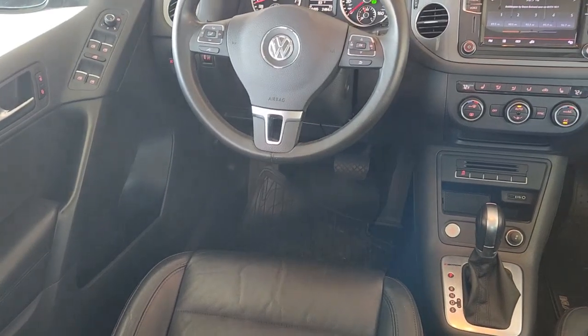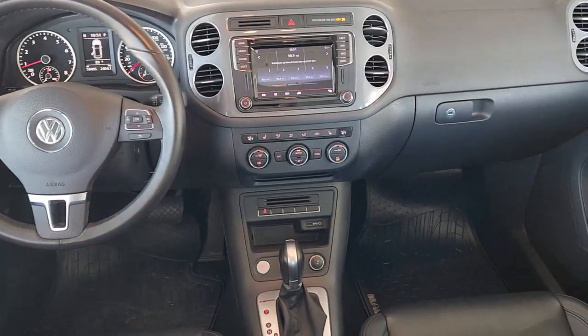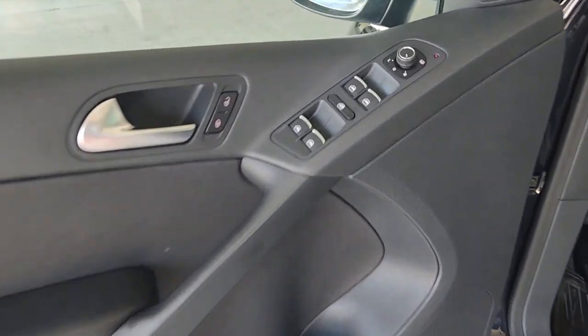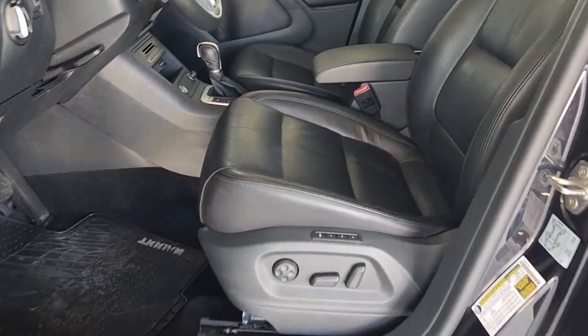The following are some of this vehicle's highlighted options: navigation system, moonroof, keyless entry, fog lamps, satellite radio, power passenger seat, heated mirrors, electronic stability control, alarm, dual-zone AC.